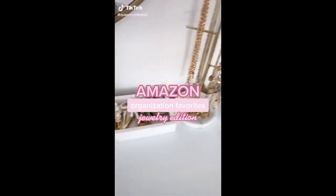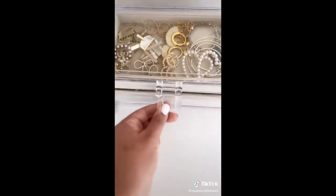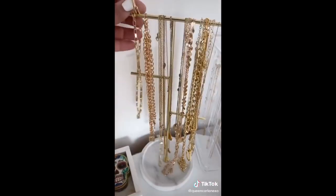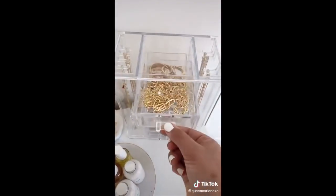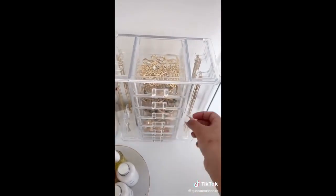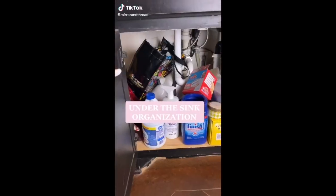Have too much jewelry and don't know where to store it? First is the three-drawer velvet acrylic organizer — I love that the drawers have different dividers. Next is this gold marble necklace organizer that has a tray on the bottom. And last is my favorite: this all-in-one six-drawer necklace holder, the perfect space saver. Link in bio to shop.